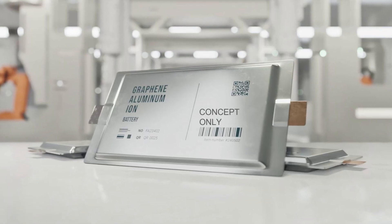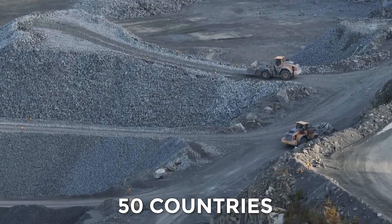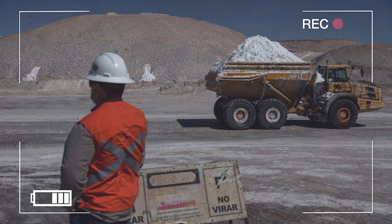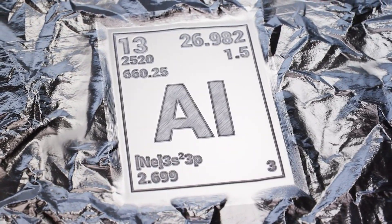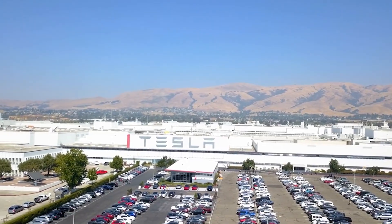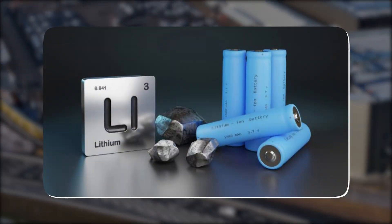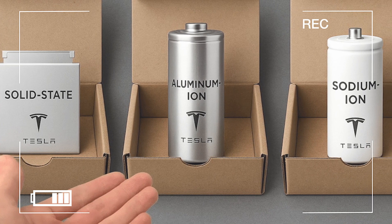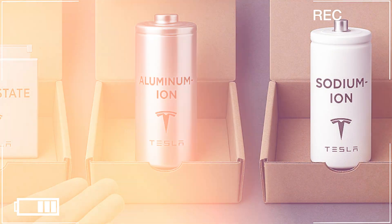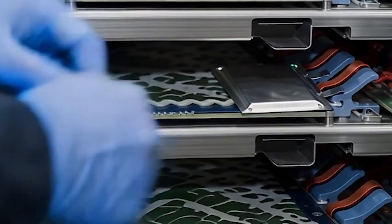And beyond price, supply chain stability matters. Aluminum is mined and refined in over 50 countries, while lithium supply is concentrated in just a few — like Chile, Australia, and China — making aluminum far less vulnerable to trade wars or resource bottlenecks. This shift could also help Tesla scale faster, as Gigafactories wouldn't rely on lithium refining or rare materials like cobalt and nickel. Aluminum-ion batteries are simpler to produce and more sustainable to recycle. Cost, affordability, and sustainability together create a powerful case for change.